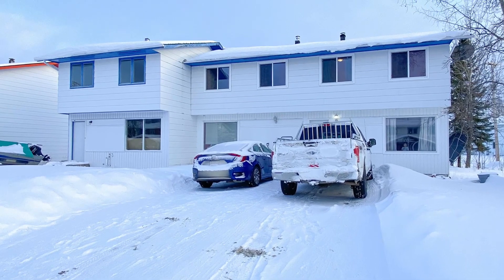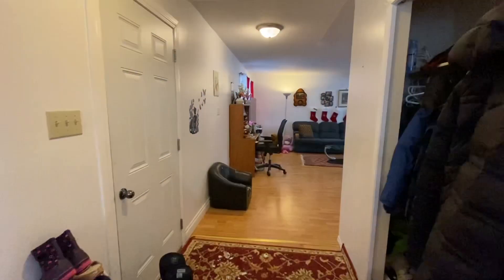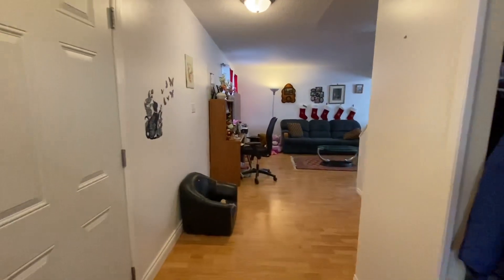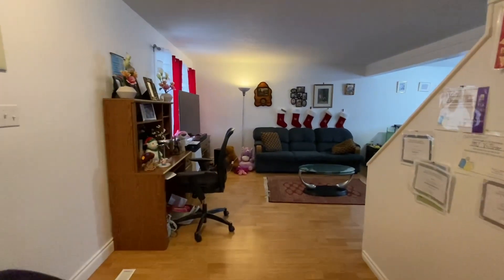I'm Scott Sauer with RE-MAX along with Felix Robitaille of UConn's Real Estate Connection, and we've just listed 151, 153, 155 Dawson Drive in Farrow.